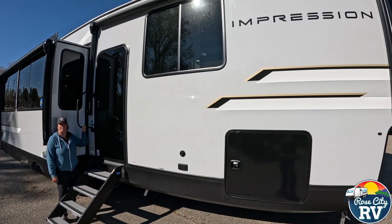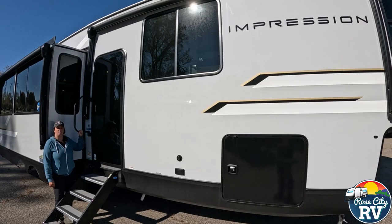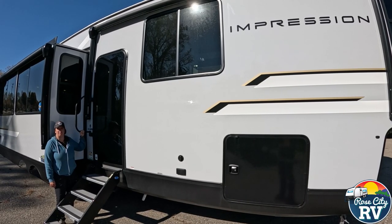Hello everyone, I'm Molly here with Row City RV of Michigan, and today we're going to take a look at the all-new 2025 318RL View Impression.